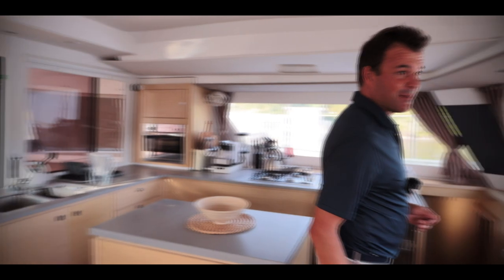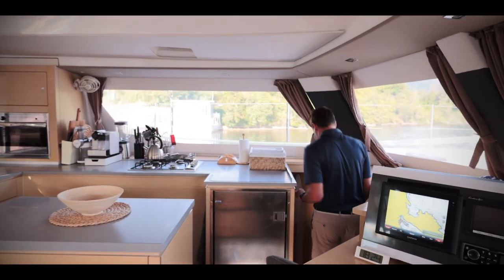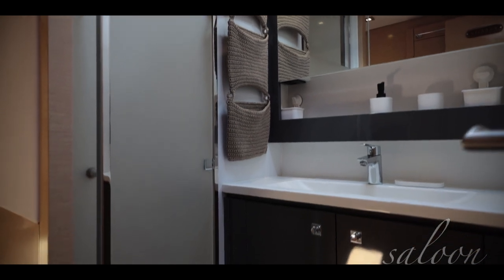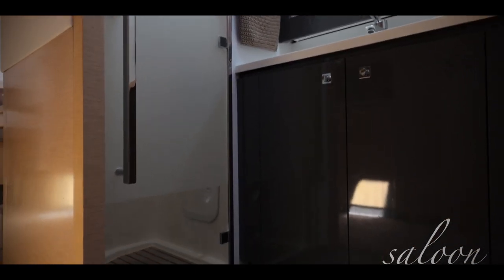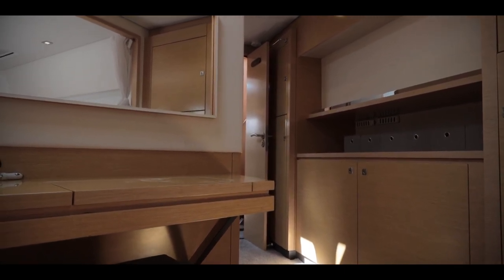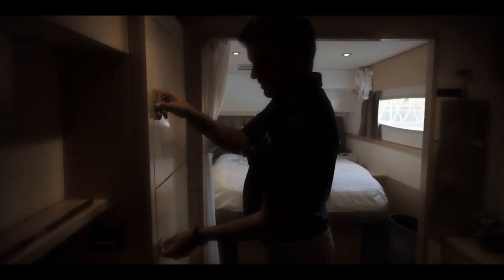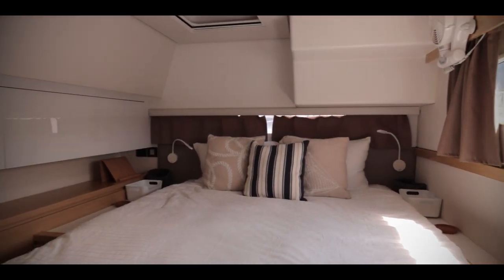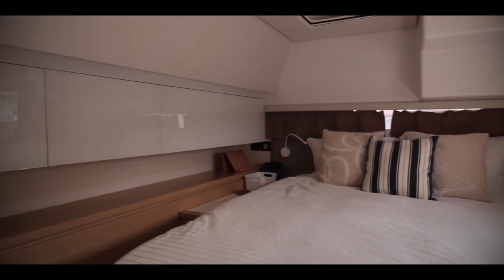Further down, the owner's cabin. I'm taking you into the owner's ensuite, which incorporates a beautiful, decently sized small office. There's storage space everywhere — really enough space to put everything you need in your life on this boat. We have a big-size bed, beautifully ventilated, and of course everything is air-conditioned.